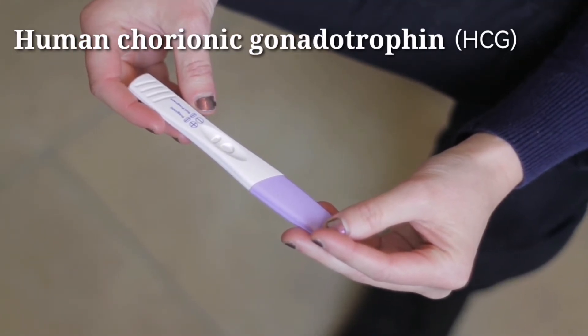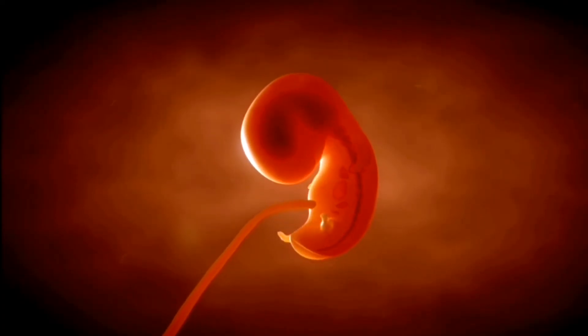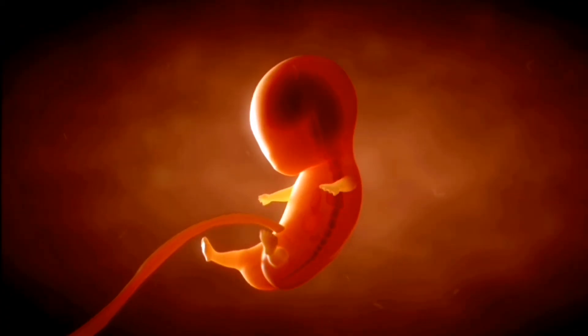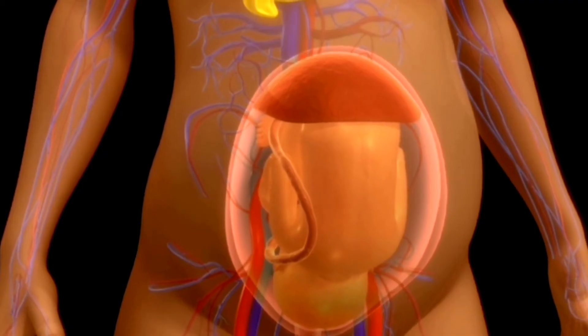HCG is the hormone that pregnancy tests detect in order to determine if you are pregnant. It's important to note that it can take up to two weeks after conception for HCG to be detected by a pregnancy test.